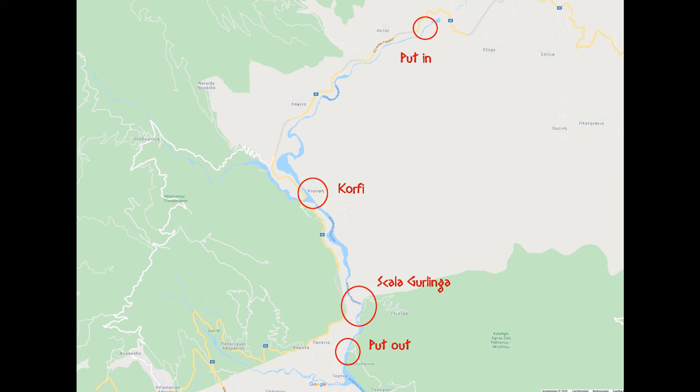Hello boys and girls, my name is Hotzestee and I welcome you to the tenth episode of my kayaking whitewater guide through Greece. With the base camp in Plaka at the Arachdos, one valley to the east is a close option.